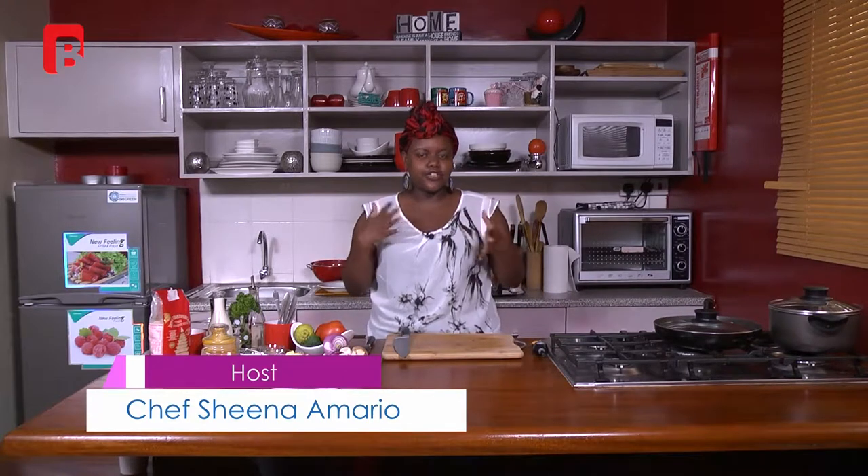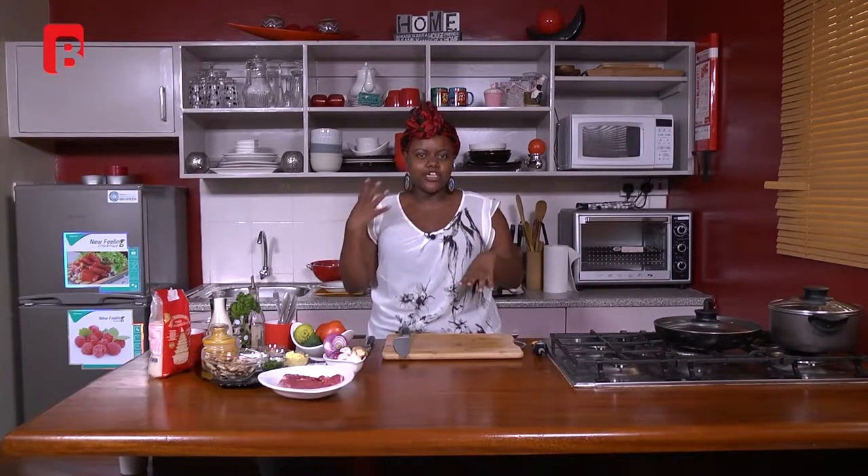Hi guys, welcome to Dinner Guide. I'm your chef and host Shina Amario. Today we're going to be making beef stroganoff with some turmeric rice as well as some kachambari. Beef stroganoff, if you've not heard the term before, it's basically a Russian dish. The original dish actually uses sour cream, but I'm going to use what we have easily available in Kenya, which is cooking cream or fresh cream.